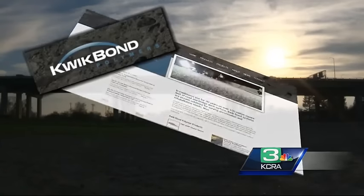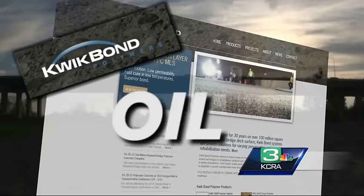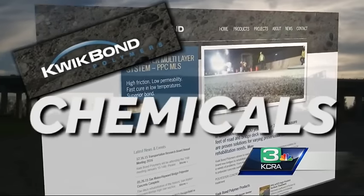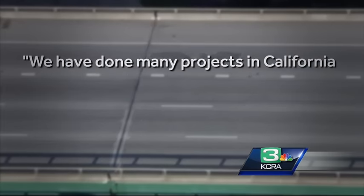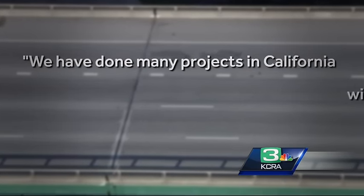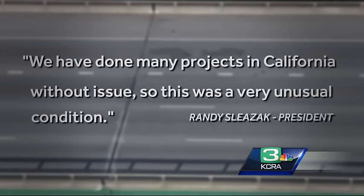The manufacturer, QuickBond Polymers in Benicia, said the problem wasn't with their product but with oil and chemicals in the concrete. QuickBond said in an email to KCRA: 'We have done many projects in California without issue, so this was a very unusual condition.'